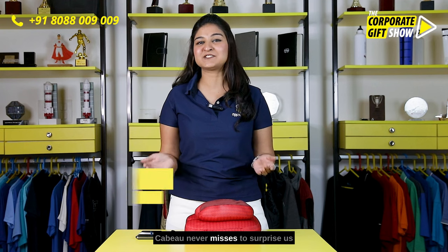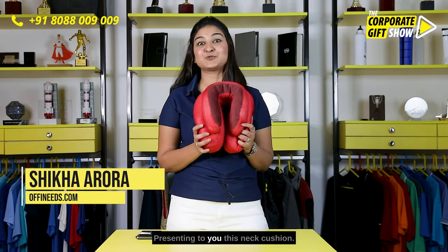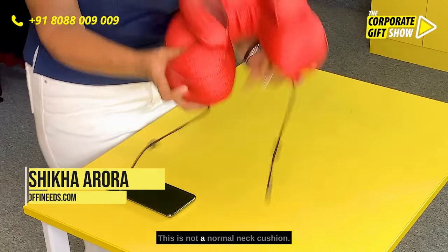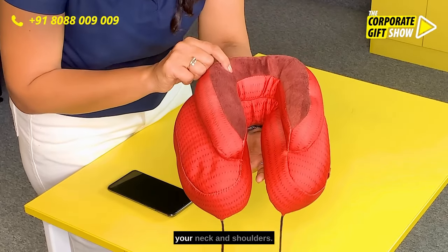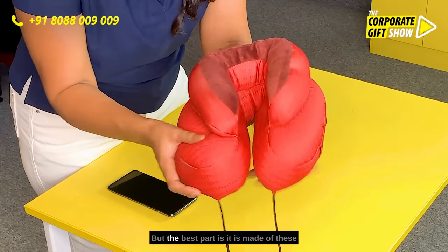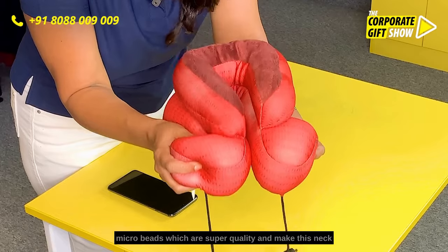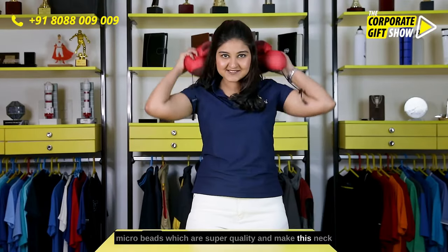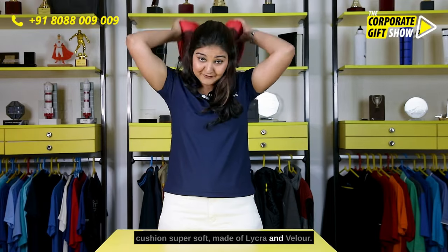Sebu never misses to surprise us when it comes to comfort. Presenting to you this neck cushion — this is not a normal neck cushion. It has absolutely great support for your neck and shoulders. The best part is it is made of microbeads which are super quality and make this neck cushion super soft.